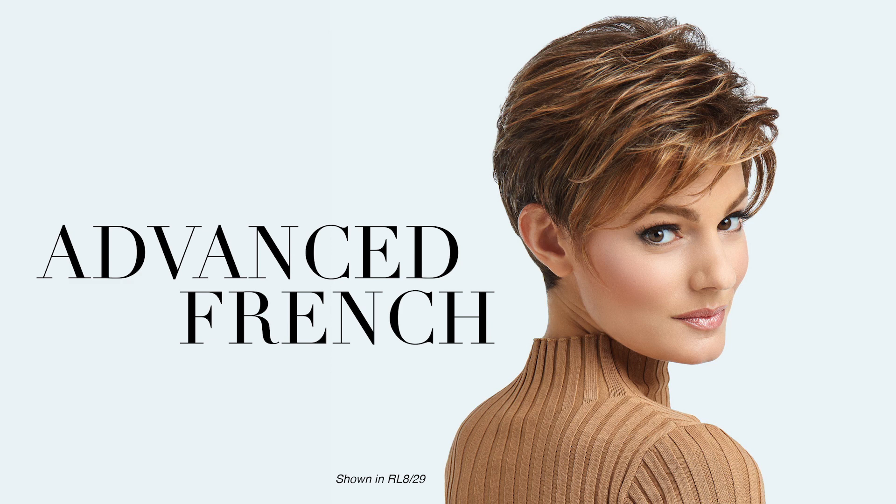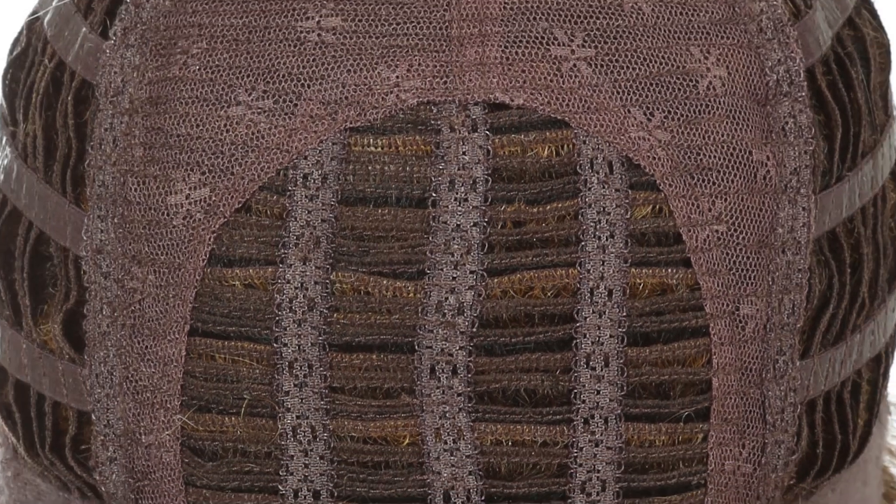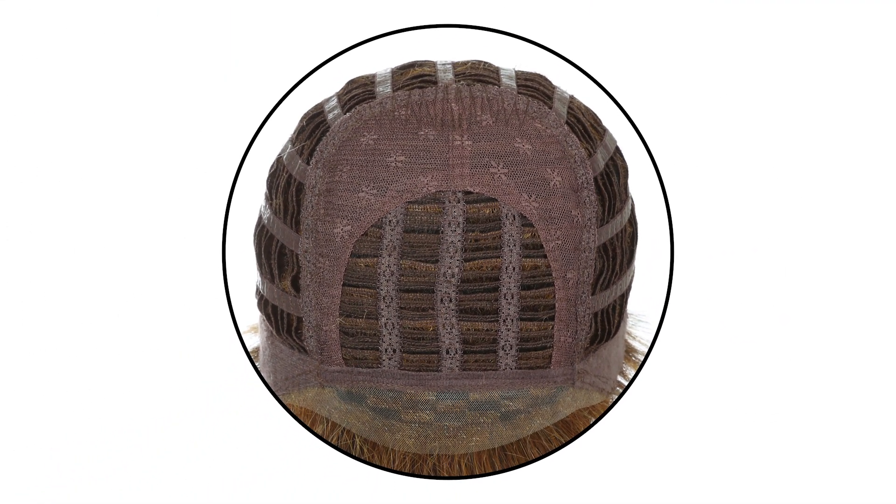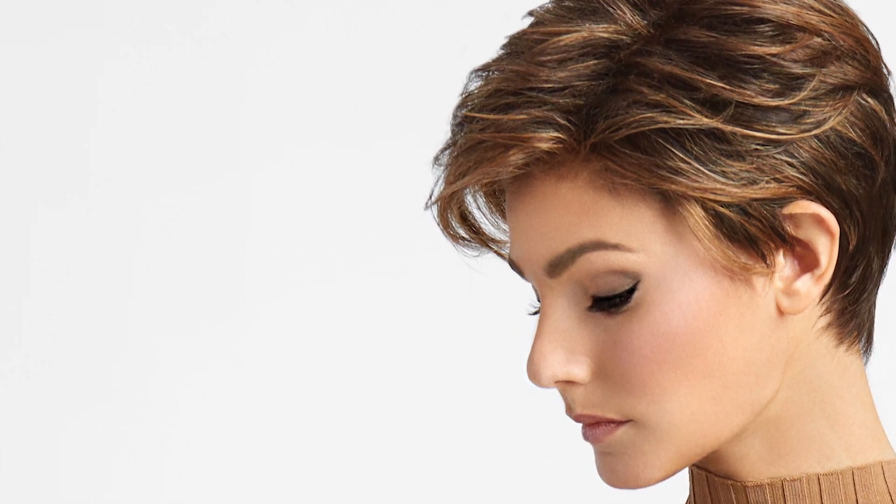Advanced Fringe has long layers throughout the top and crown that combine with loose textured lengths to create a completely free-formed, windswept look. A sheer indulgence temple-to-temple lace front means it can be worn brushed towards the face or swept back. For added styling excitement, the short silhouette is complemented by a smooth neck-hugging nape.